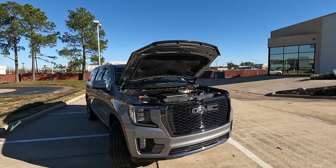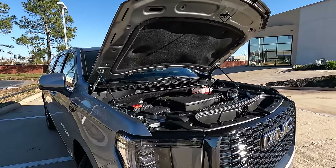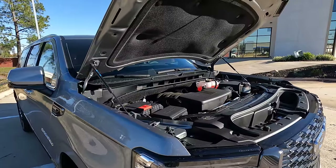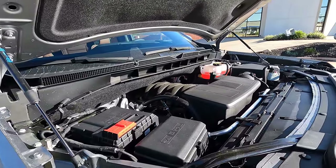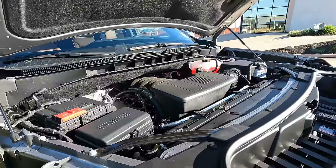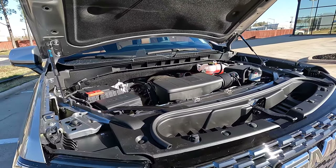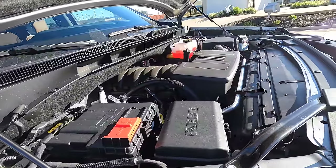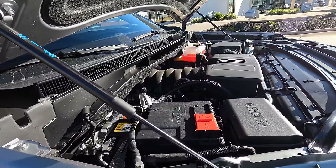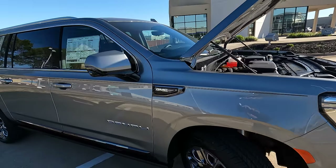Under the hood is the most powerful option available for any of these models. With this model, you can go with what we have here — the 6.2-liter V8 — or the 3-liter diesel version if desired. In this case: 420 horsepower, 460 lb-ft of torque, naturally aspirated — for those who are completely anti-turbocharger. It's mated to a 10-speed automatic transmission.